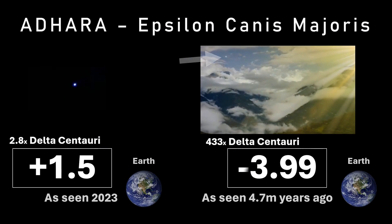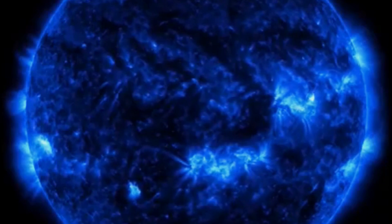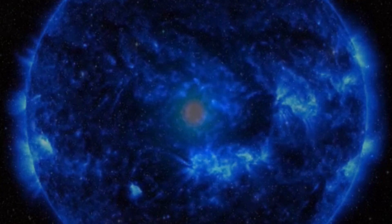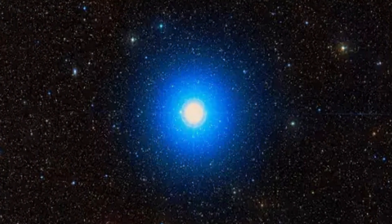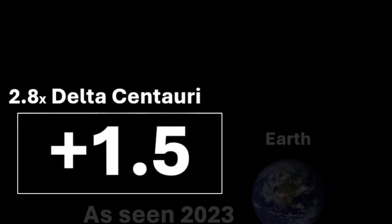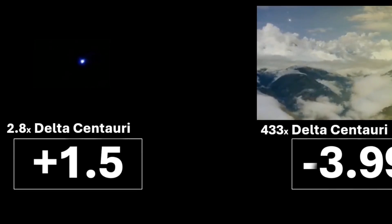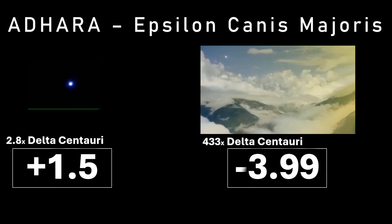Adara, or Epsilon Canis Majoris, is a special star because some 4.7 million years ago it was the brightest star in the night sky, with an incredible apparent magnitude of minus 3.99. This is because Adara is a blue main sequence star that burns bright. These days however it has moved on, and its current location is much further away at 430 light years from the sun, giving it now an apparent magnitude of 1.5 — still the 22nd brightest star in the night sky, and nearly three times brighter than Delta Centauri.